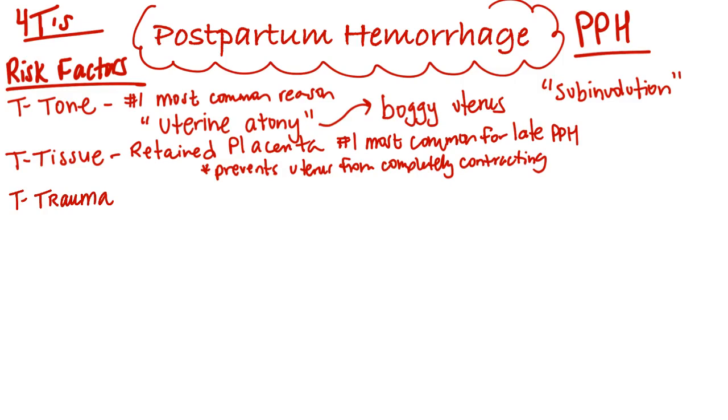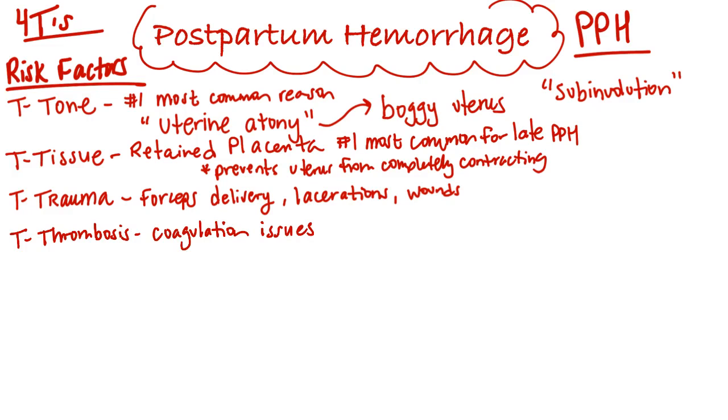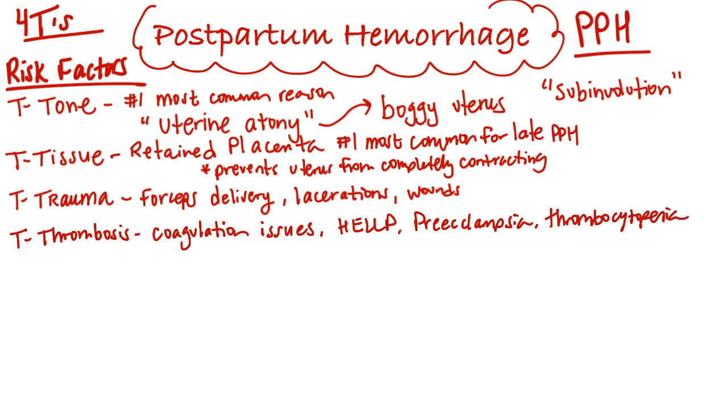The next T is for trauma, related to operative deliveries where forceps were used or lacerations. This bleeding is not coming directly from the uterus but from wounds created during the birth process. The fourth T is thrombus, related to pre-existing conditions such as HELLP syndrome, preeclampsia, or thrombocytopenia, which create risk factors for postpartum hemorrhage.